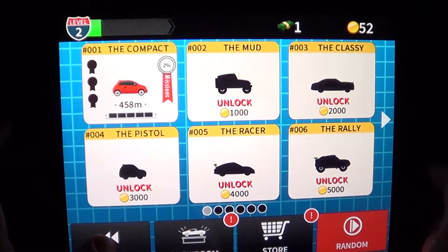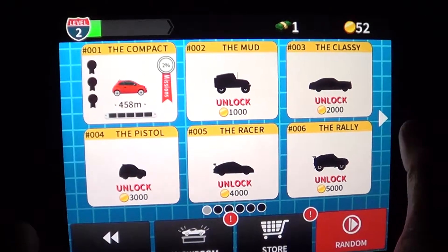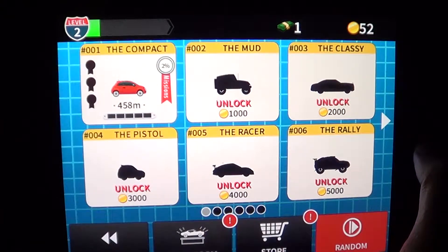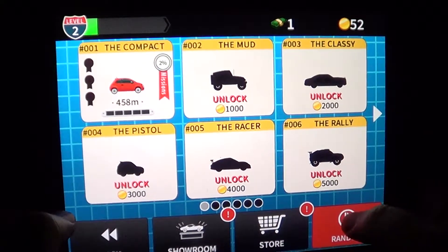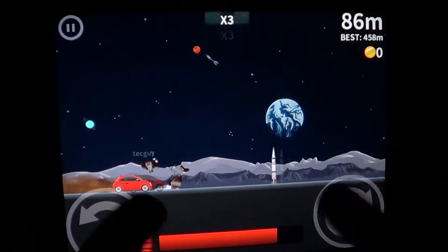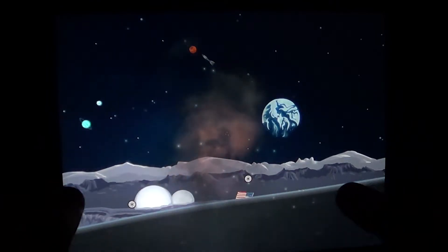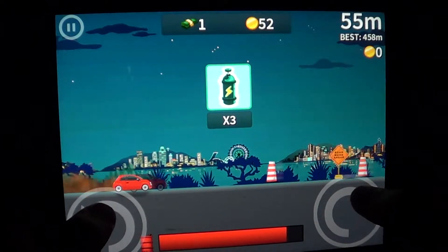As you do stunts you get coins — you can see on the upper right I've got 52 coins and some money. Depending on how much you have, you can unlock other cars for different types of stunts. You've got two controls: a counterclockwise move on the left and a clockwise move on the right. When your car makes jumps, you control it to make sure you land on your wheels.